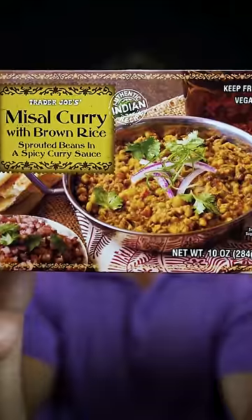Our next meal is going to be masala curry with brown rice. Here we are. How are these so good? I can't even tell if this is restaurant, frozen, or home cooked.